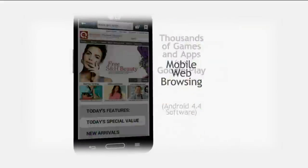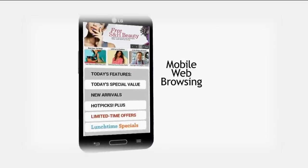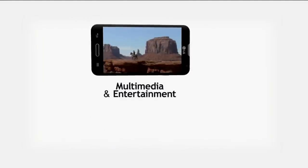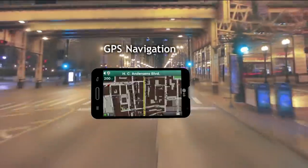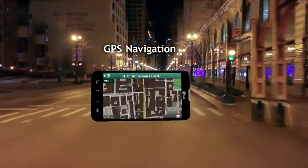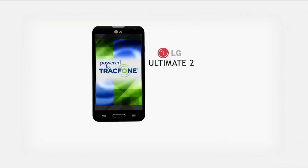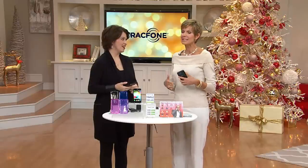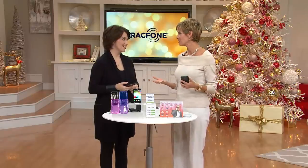Hundreds of thousands of games and apps are available in the Google Play Store. Web browsing to your heart's content — you can download music and videos, watch movies, and get turn-by-turn spoken GPS navigation built right into the phone. This is everything you could possibly want in a smartphone, and even if all you want to do is make a phone call, you can do that. But if you want to do a whole lot more, you can do that as well.